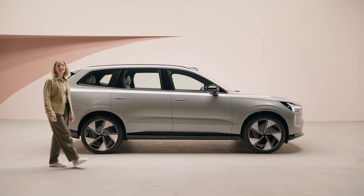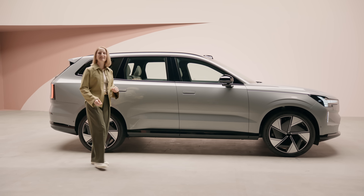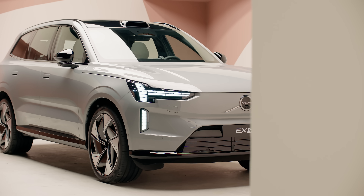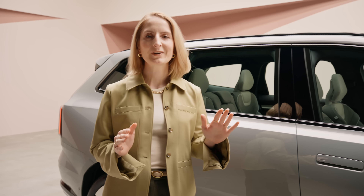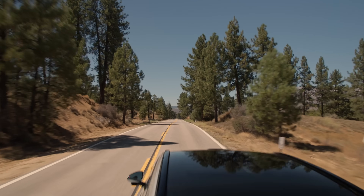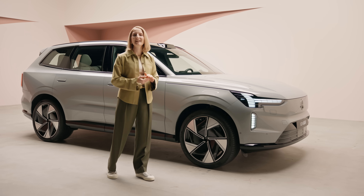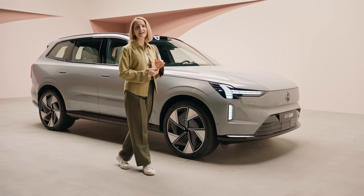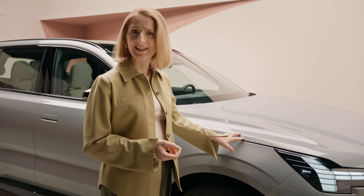Hi, I'm Robin from Volvo Cars, and this is the Volvo EX90. It's our first fully electric SUV with a seven-seater capacity. It's pure electric power, has advanced safety systems as standard, and it's filled with cutting-edge technology to make life with it that little bit easier. And it's also really good looking. So let's take a closer look.